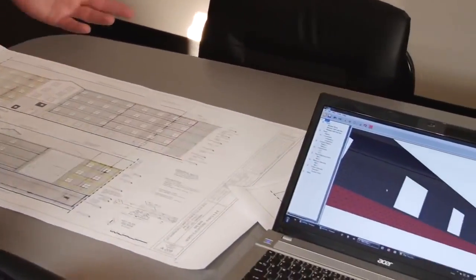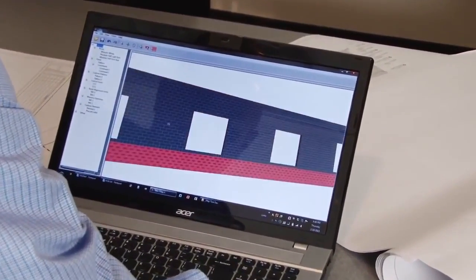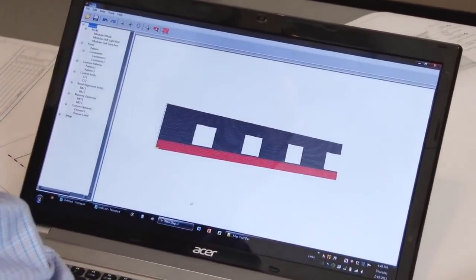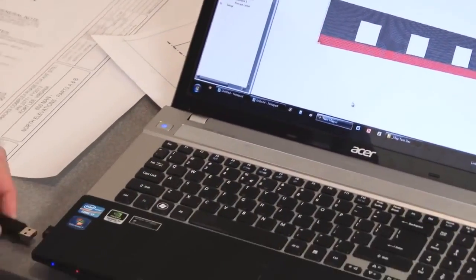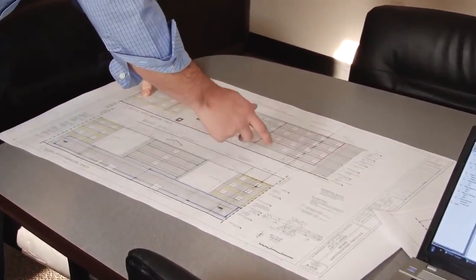The setup of SAM starts with a recipe file. Construction Robotics has developed software that allows you to create brick walls very easily and quickly. You can define in those walls things like control joints, window openings, and any other details that are necessary.